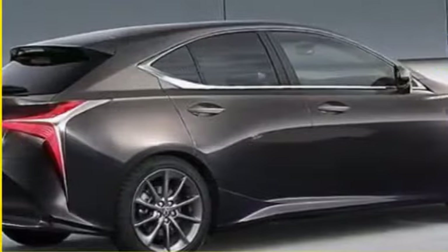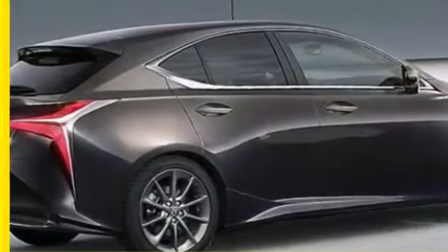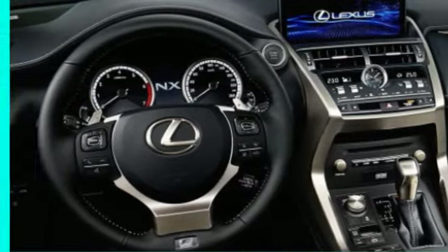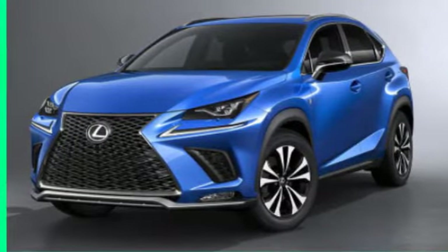Safety will be an area in which the new NX shines. It will now offer Lexus Safety System Plus, a suite of driver assistance features, at no additional charge. The system includes a pre-collision system with automatic emergency braking, adaptive cruise control, lane departure alert, and auto high beams.